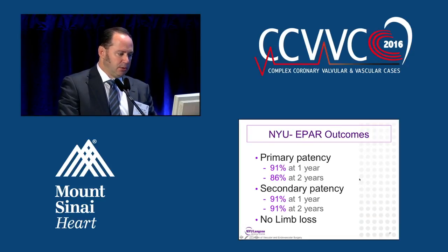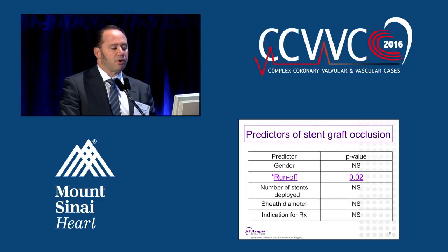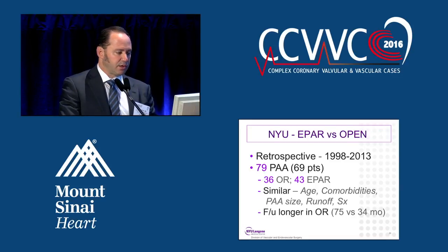Our outcomes from the paper: primary patency was 91% and 86% at one and two years. Secondary patency was 91% at one and two years. There were no episodes of limb loss. There were three occlusions, all fixed — one with a bypass and two with thrombectomy. Importantly, all occlusions had single-vessel runoff, and single-vessel runoff was the only statistically significant predictor of failure of the stent grafts.